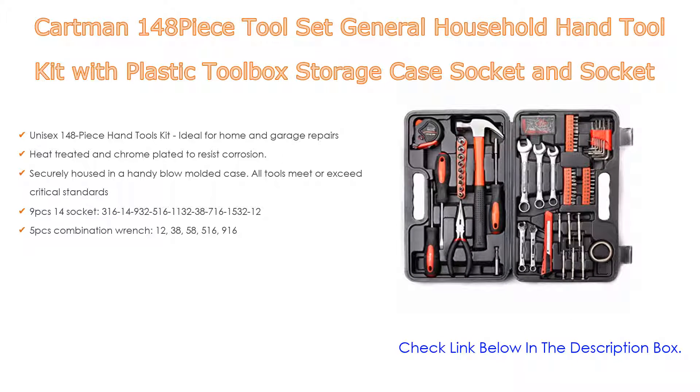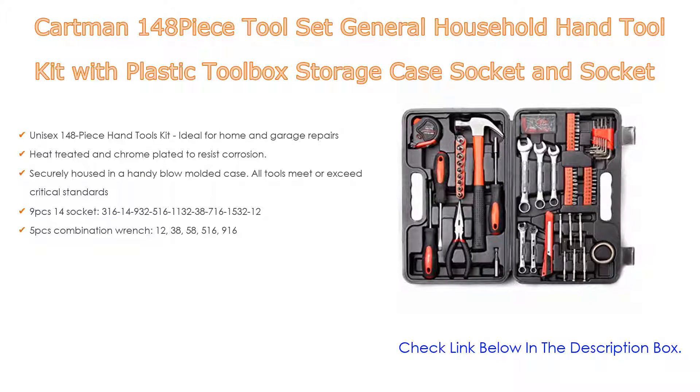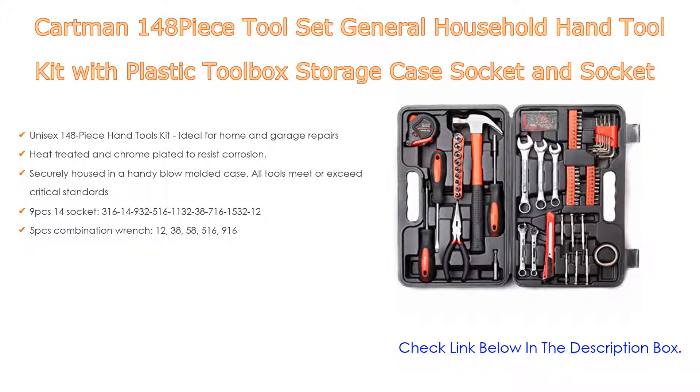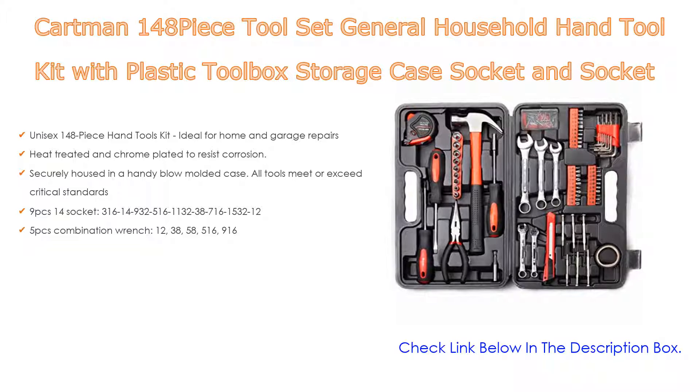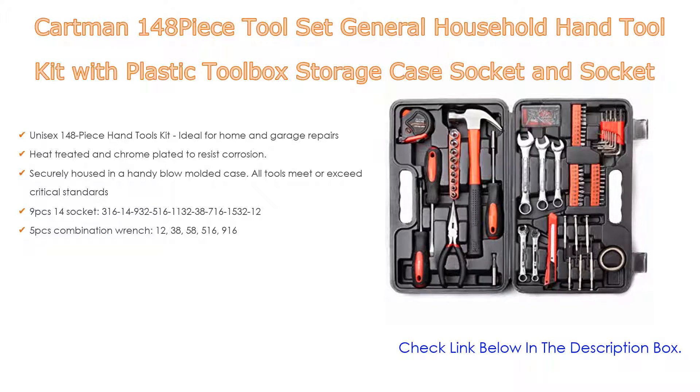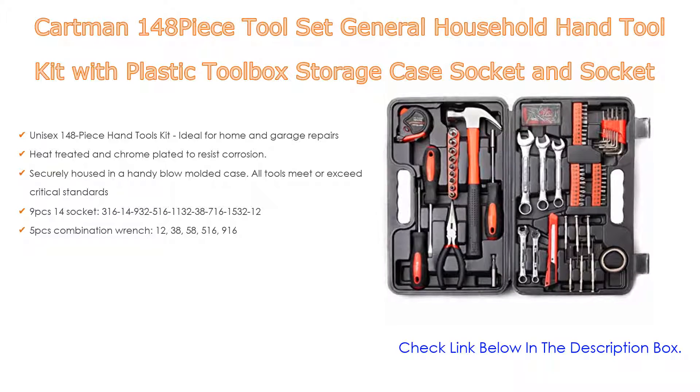The kit includes 9 pieces of 1/4-inch sockets in various sizes, along with 5 pieces of combination wrenches in sizes 1/2, 3/8, 5/8, 5/16, and 9/16 inch.